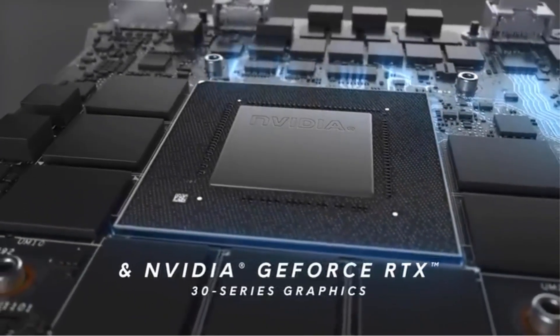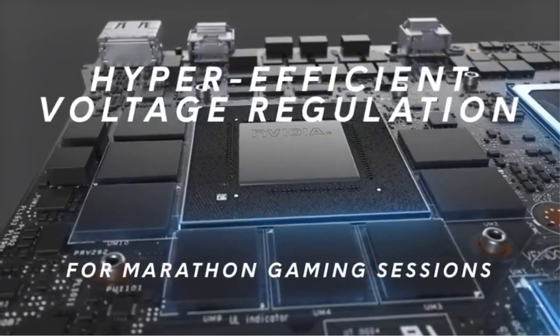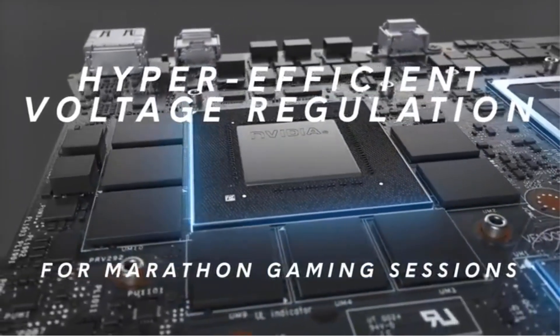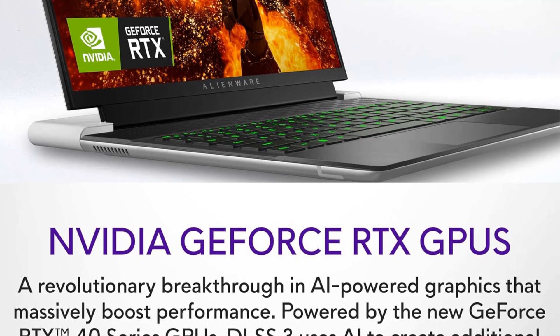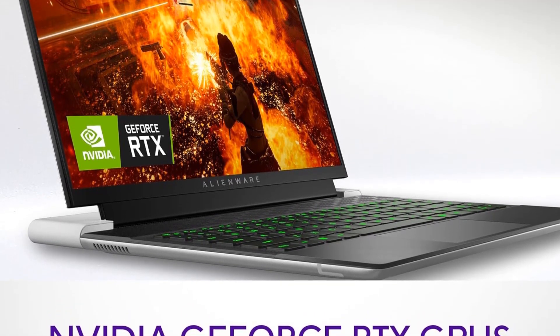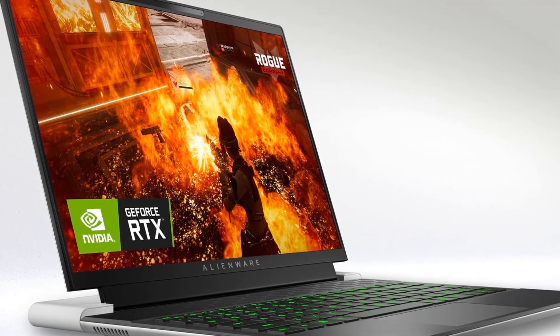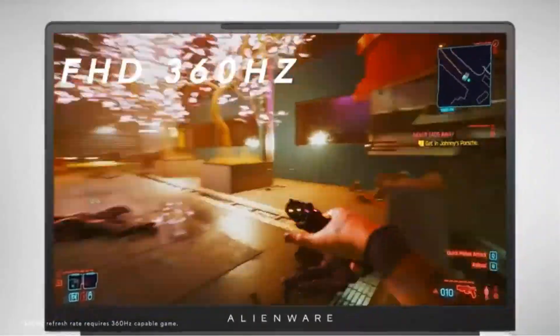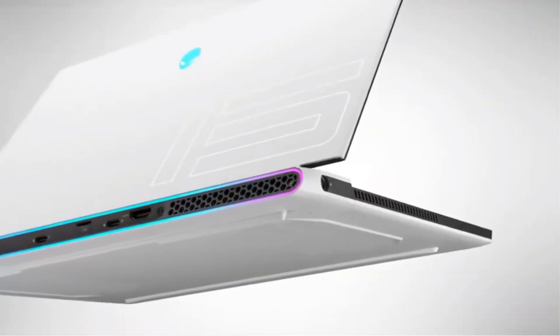The dedicated NVIDIA GeForce RTX 4060 graphics card, built on the innovative Ada Lovelace architecture, provides exceptional gaming performance with advanced AI capabilities, power efficiency, and ray tracing. Additionally, the Alienware Cryo-Tech cooling technology has been refined to maintain optimal thermal performance without increasing the device's size, utilizing high-grade thermal materials and vapor chamber technology for effective heat dissipation.